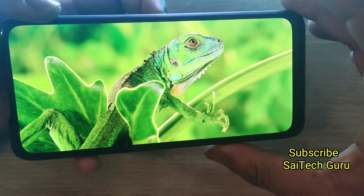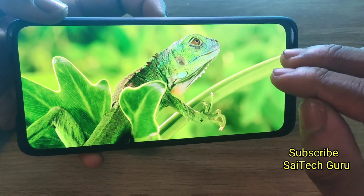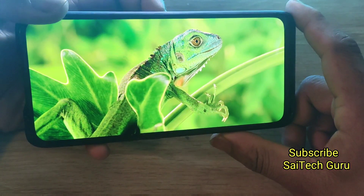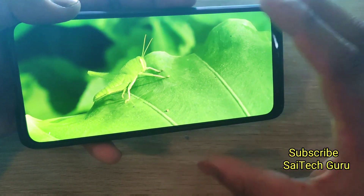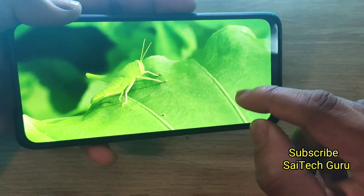Overall this mobile does not support 8K videos. Very smooth video playback is not possible on the Realme X. There is actually a very huge lag while playing the video.